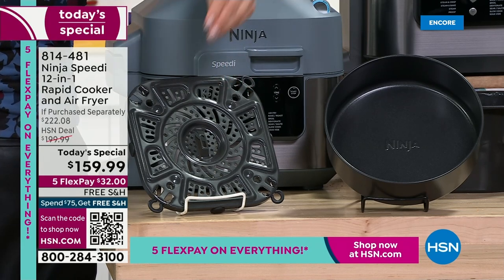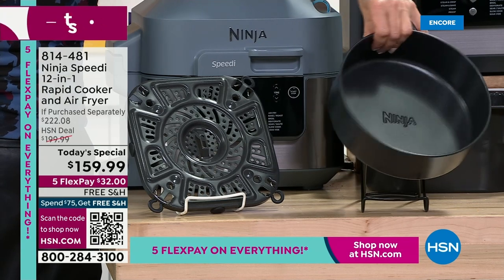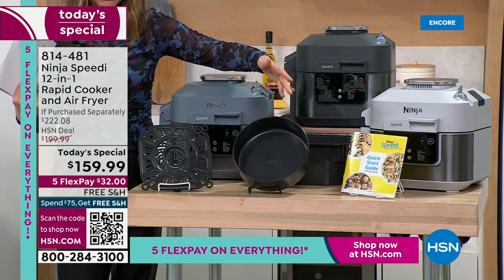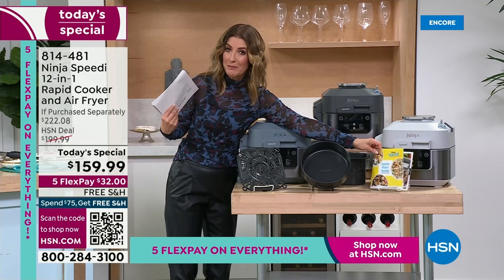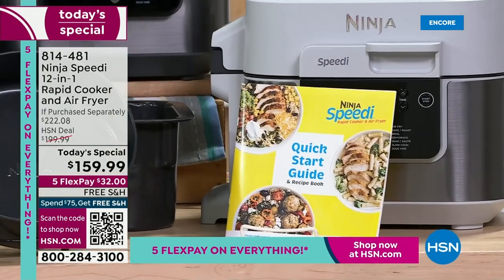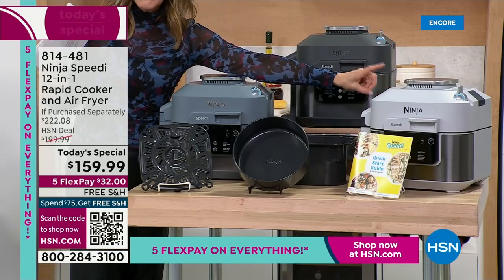Air frying really reduces all the oil, calories, fat, and grease — it makes everything crispy and crunchy and tender on the inside. You're also getting the bonus cake pan and bake pan today. Your baking turns out amazing because it's so moist. And you're getting the quick start guide with recipes to get you started.